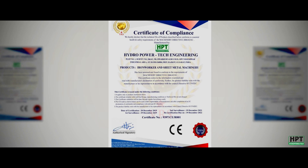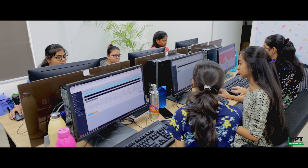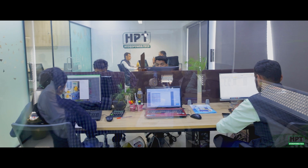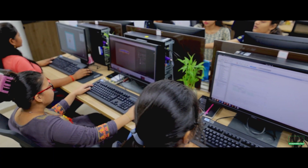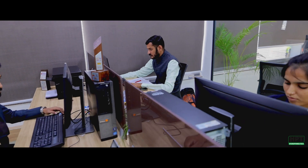HPT is certified with ISO 9001:2015, CE self-certification, and all other necessary certifications for safety and quality. Use of ERP ensures efficiency in internal communication, monitoring, and maintenance of the manufacturing process, maintaining all records.